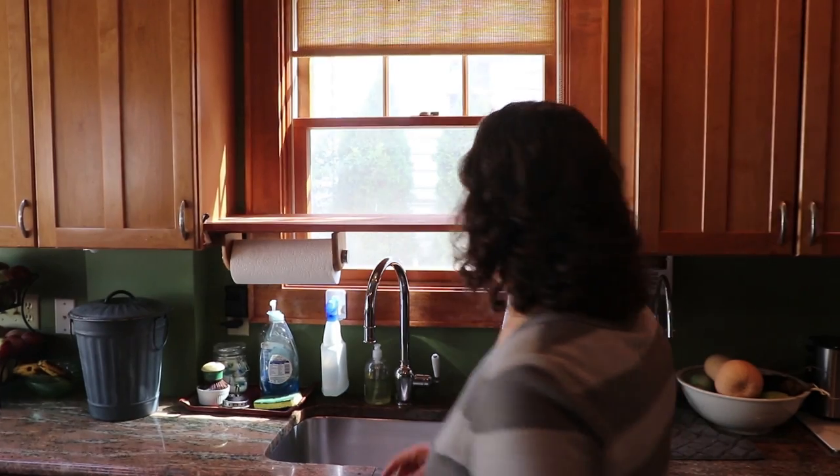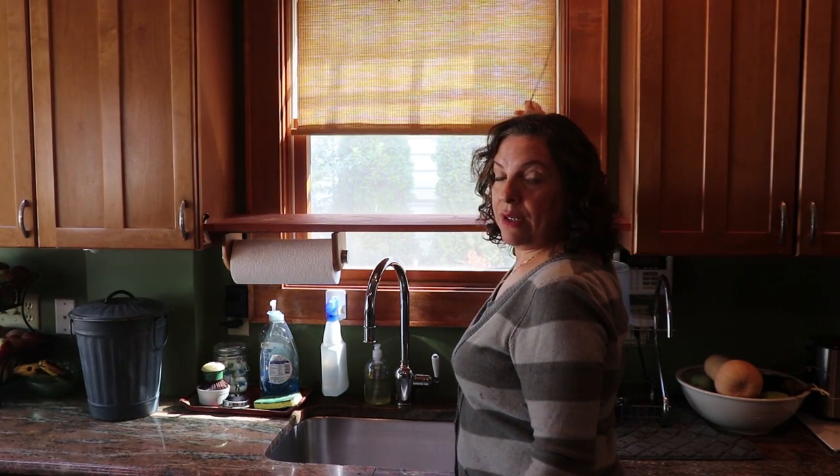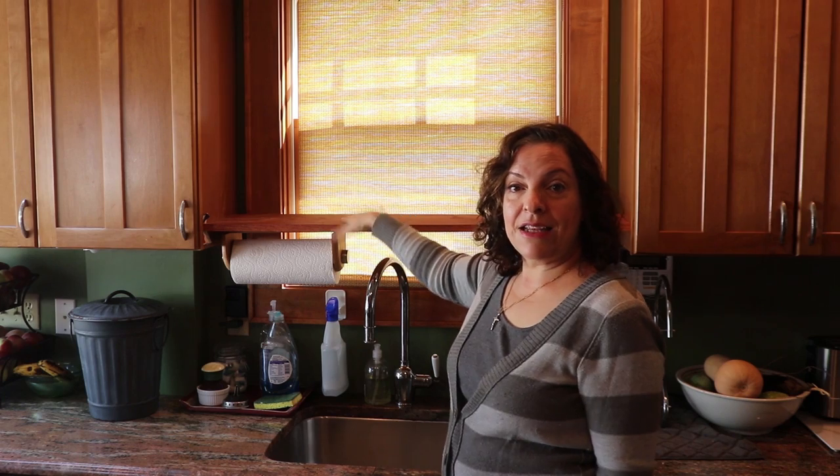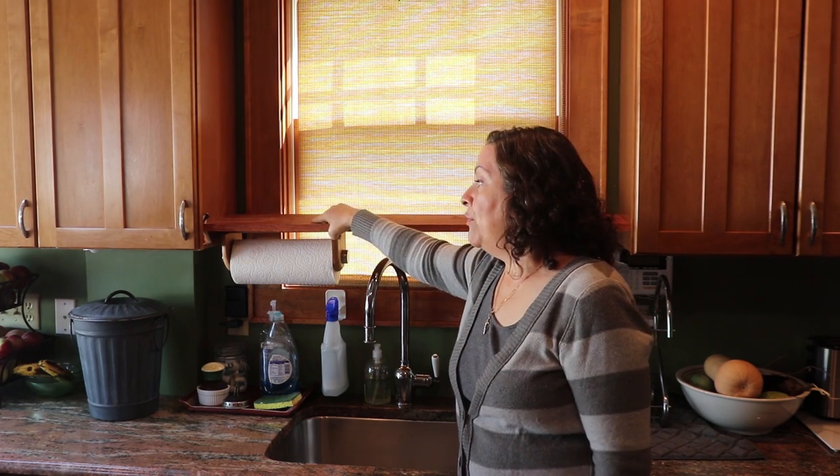Some people have a huge kitchen and have an entire wall of Corningware, or a whole butler's pantry full of it. Others have specific cabinets or bookcases for it. I don't have that - all my cabinets are pretty much used. What I do have is a space above the sink. Let me move the camera down so we can see a little bit better.